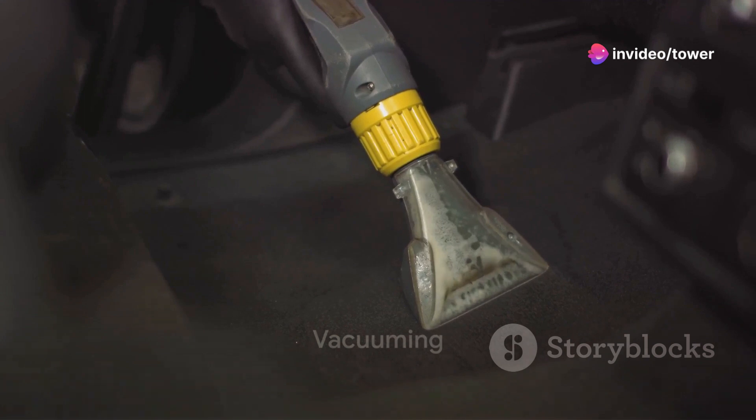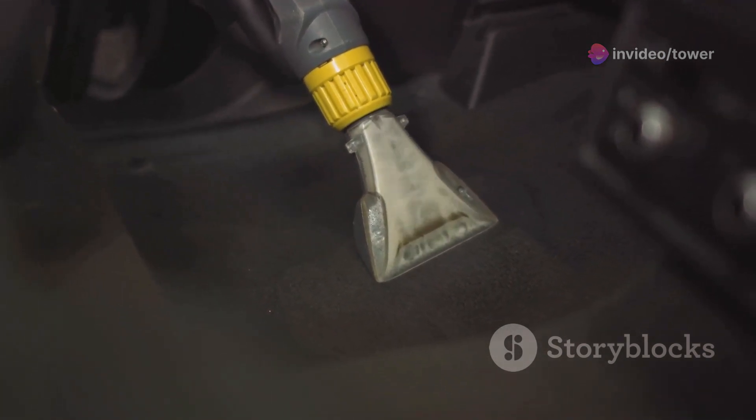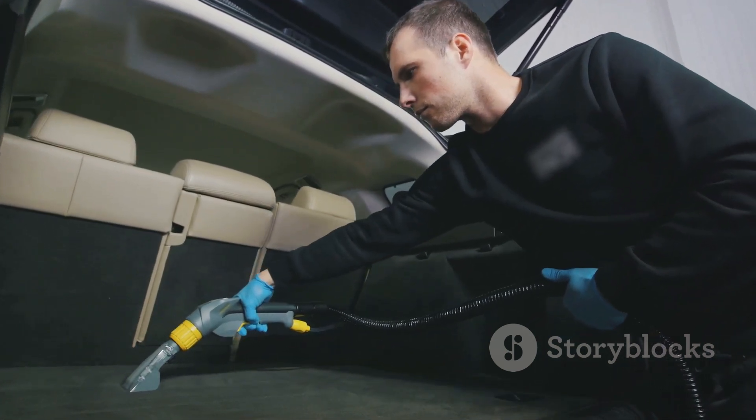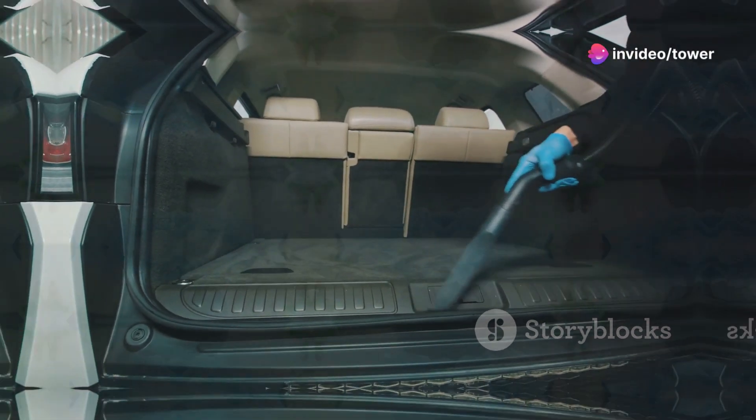Now bring out the vacuum cleaner — not just any vacuum cleaner, but one with attachments that can reach the tiny crevices and corners of your car. Start by vacuuming the seats, then move on to the carpets and floor mats. Pay special attention to the corners and crevices where dirt loves to hide.